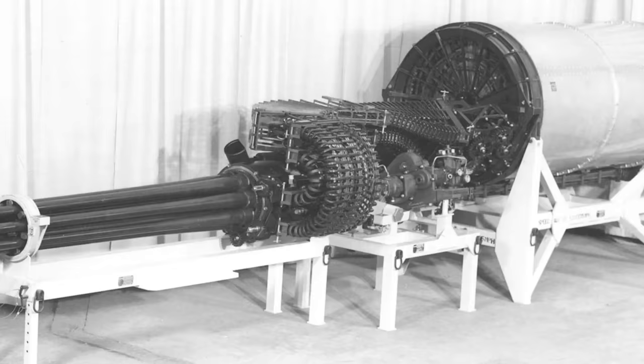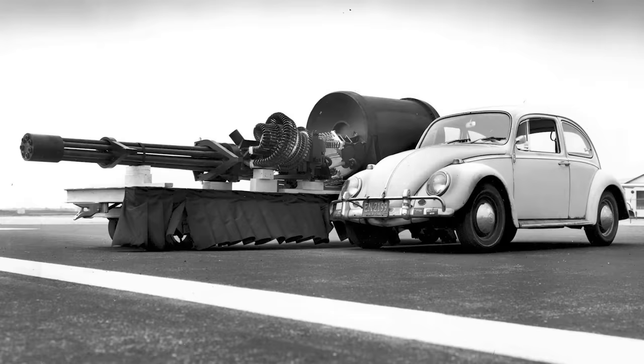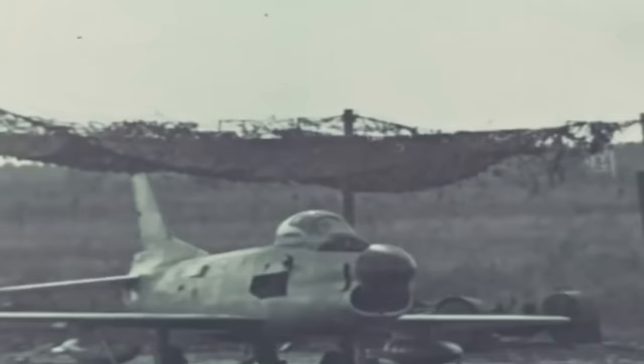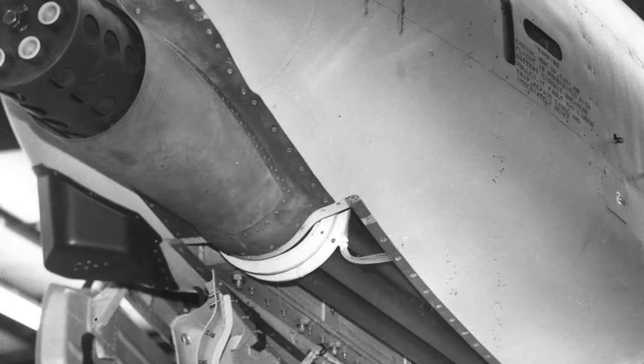The AX aircraft had to be fitted with a gigantic 30mm rotary cannon with a desired fire rate of over 4,000 rounds a minute. Only Filco Ford and General Electric came up with designs for the 30mm gun, and the prototype rotary cannon was designated GAU-8 in mid-1971. Soon, the USAF called for the development of four different types of ammunition: armor-piercing incendiary, target practice, high-explosive incendiary, and semi-armor-piercing high-explosive rounds. By 1974, the powerful gun was ready for combat.